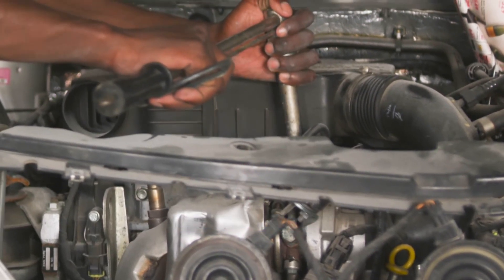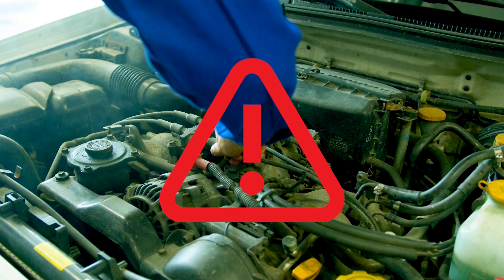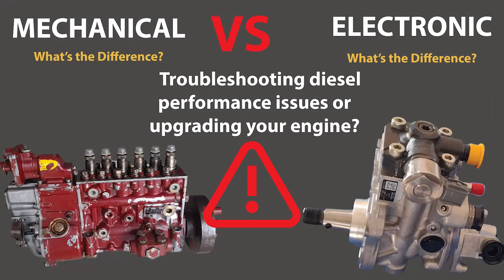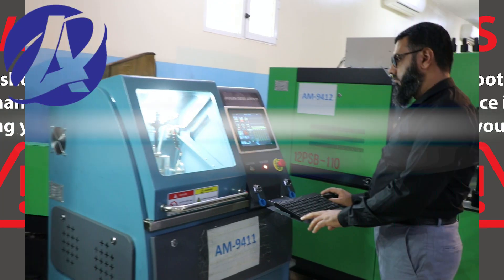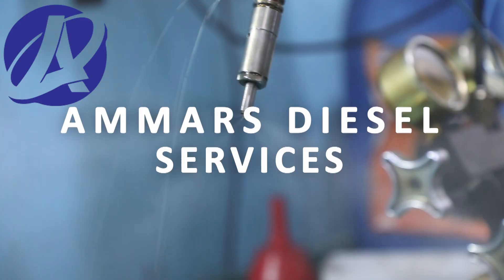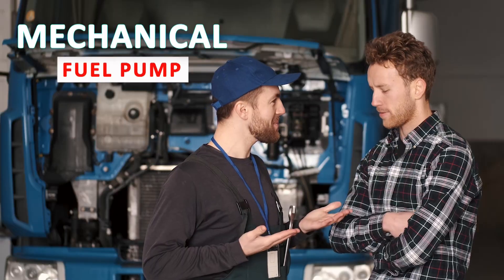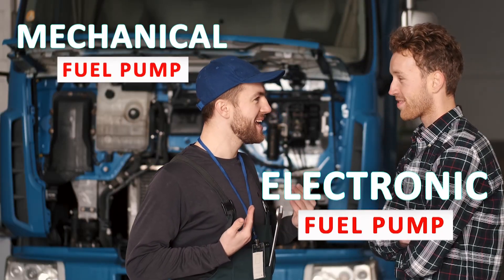If you're troubleshooting diesel performance issues or upgrading your engine, understanding the fuel pump type is critical. Let's break down the difference between mechanical and electronic diesel fuel pumps once and for all. Welcome to Amherst Diesel Services, where we decode diesel technology. Today's topic: mechanical fuel injection pump and electronic fuel injection pump.